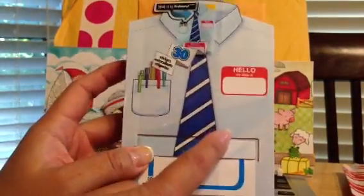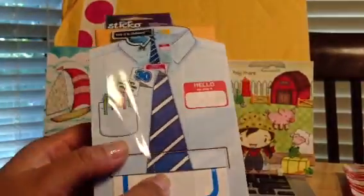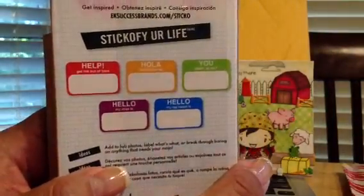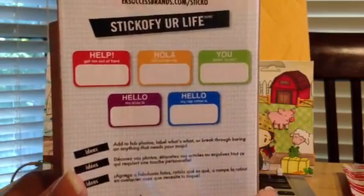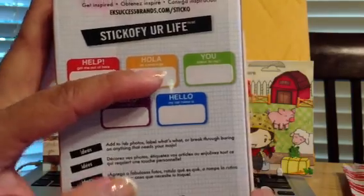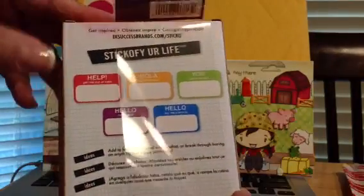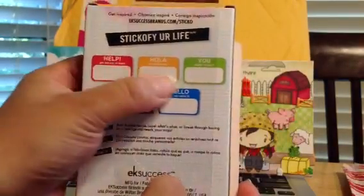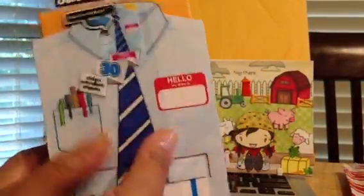I also picked up these fill-in tags. I saw them in Joy's haul — she is Ohia Joy. Hi Joy, hi Rashida! She had these and I had to ask where she got them. She said Target, scrapbooking section. They say things like 'help, get me out of here,' 'hola, mi nombre es,' 'you talking to me,' 'hello, my rap name is,' 'hello, my alias is.' I love it! You just fill in whatever you want, even using sticker alphas. They were about five bucks, come in 30 — five styles, six of each.